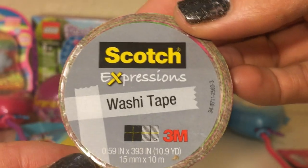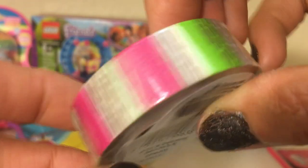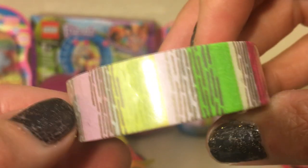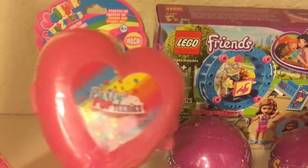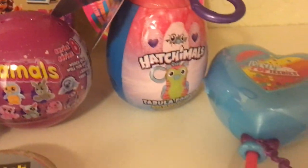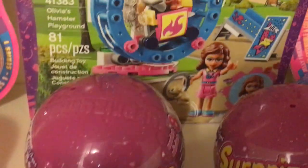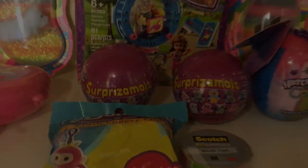I've also got some Scotch Expressions Washi Tape. Well, that's all for today's video. Let us know in the comment section which was your favourite today. Thanks to everyone for watching Jelly Frog Toys. Bye for now.